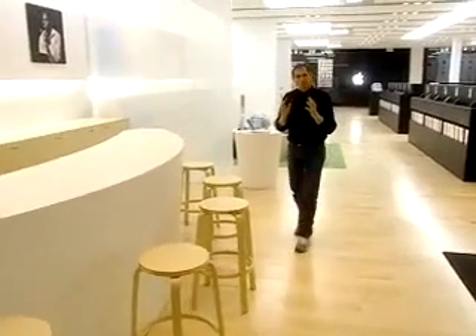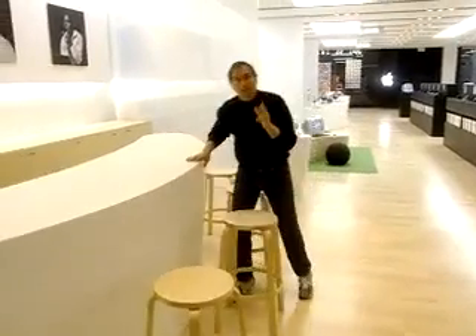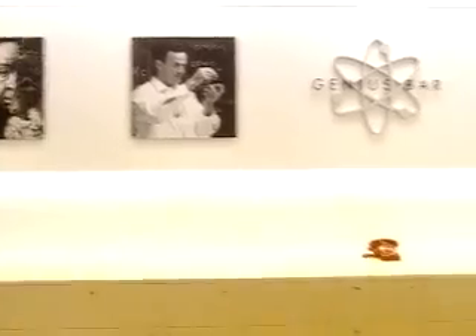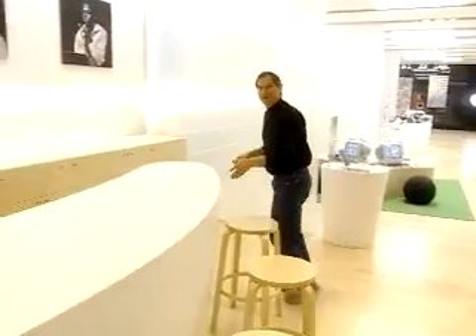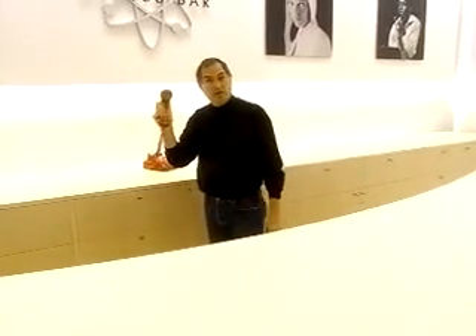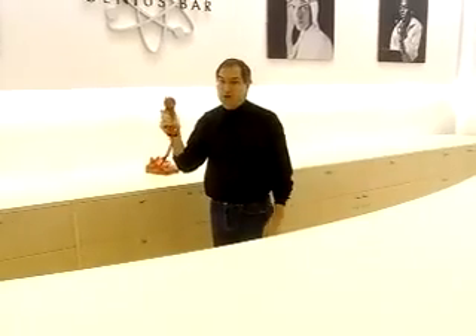Wouldn't it be great if when you went to buy a computer, or after you bought a computer, if you had any questions, you could ask a genius? Well, that's what we've got — this is called the Genius Bar. We've got some pictures of our heroes up here. There'll be somebody here who can do service right in the store, and who can answer any questions you've got about your Mac, or about any of the peripherals or software that work with it. And if that person doesn't know the answer, they've got a hotline to call us in Cupertino at Apple headquarters, where we have somebody who does.